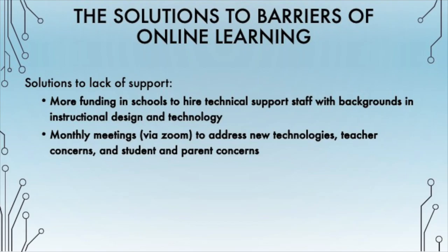Teacher preparation programs should require prospective teachers to take courses in instructional design and technology, like Cal State LA does. A solution to the lack of support would be to allocate more funding in schools to hiring technical support staff. Technical support staff should have backgrounds in instructional design and technology in order to provide the support teachers need. Monthly meetings in person or via Zoom should address new technologies, teacher concerns, and learner and parent concerns. Learners and their parents should be included in these meetings because their questions, needs, and concerns are important.